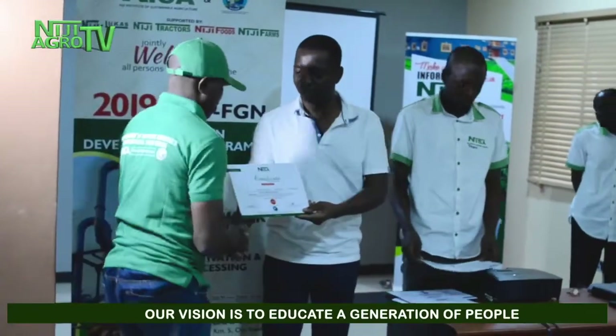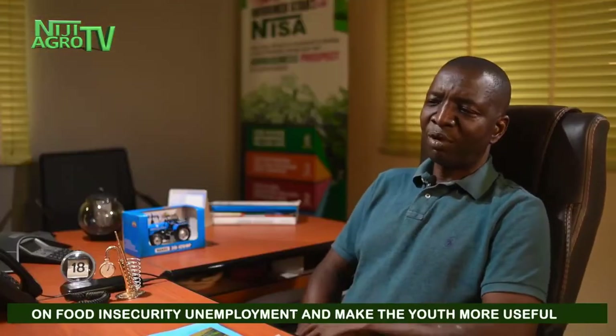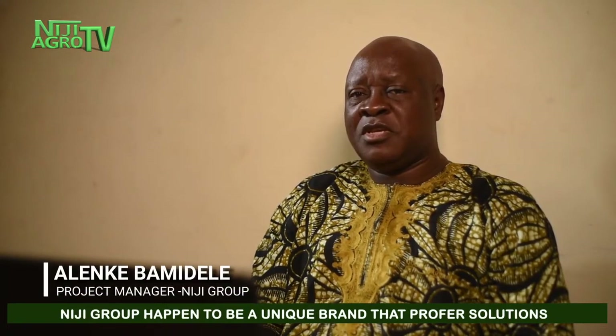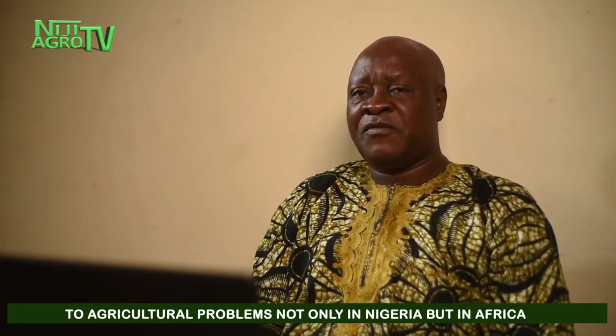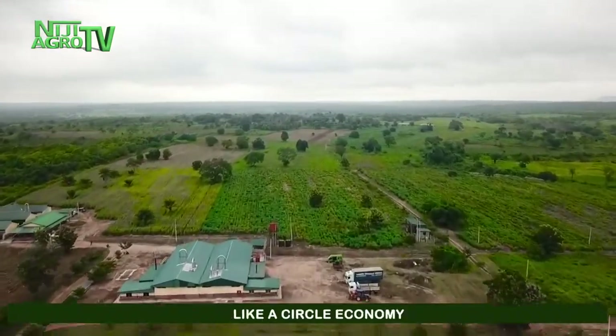Our vision is to educate a generation of people who are socially responsive and innovative entrepreneurs, with an undying passion for the shared prosperity of Africa. Our aim is to develop more people like us and solve the problems of food security and unemployment, making agriculture more useful for the country and for individuals. Neji Group is a unique brand that provides solutions to agricultural problems, not only in Nigeria but across Africa, operating as a sustainable city with all activities in one place — like a circular economy.